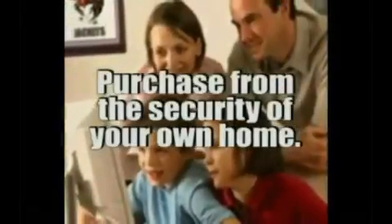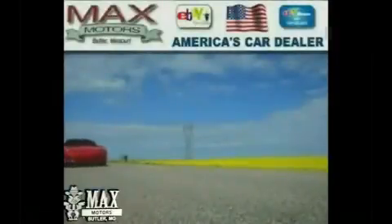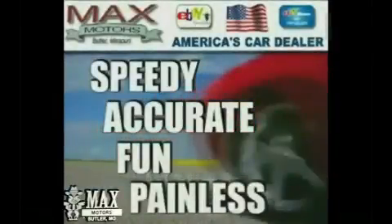Purchase from the security of your home and buy with all of your family involved. At Max Motors Direct, we'll make your purchase speedy, accurate, fun, and most of all, painless.